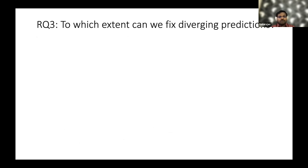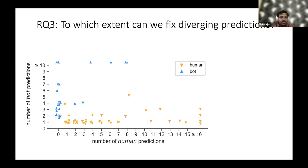To answer our third question — to what extent we can fix diverging predictions — we distributed points on a chart where the number of bot predictions is on the y-axis and number of human predictions on the x-axis. Orange triangles represent true humans and blue ones represent true bots from the ground truth. On applying Bodega, we achieved a precision of 92.2, recall of 96.8, and F1 score of 94.4 when comparing performance with the ground truth predictions.